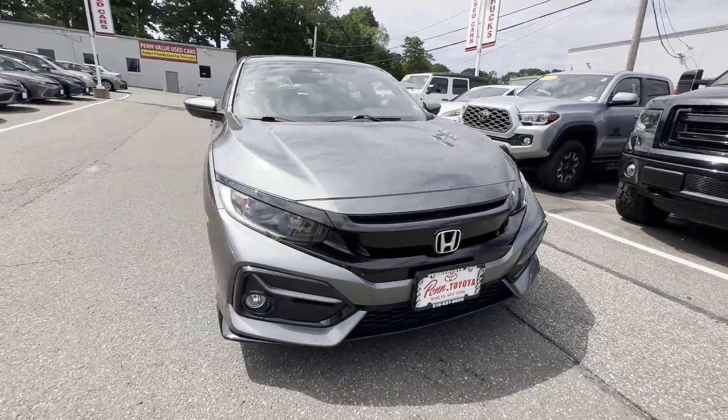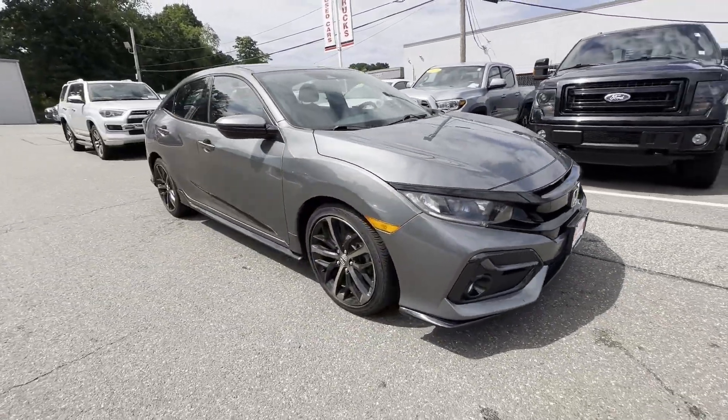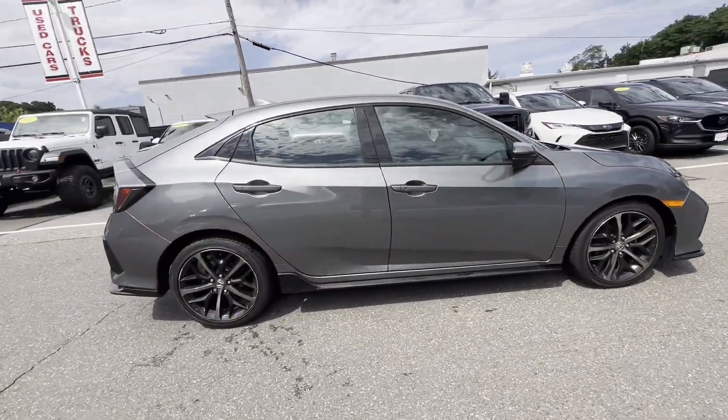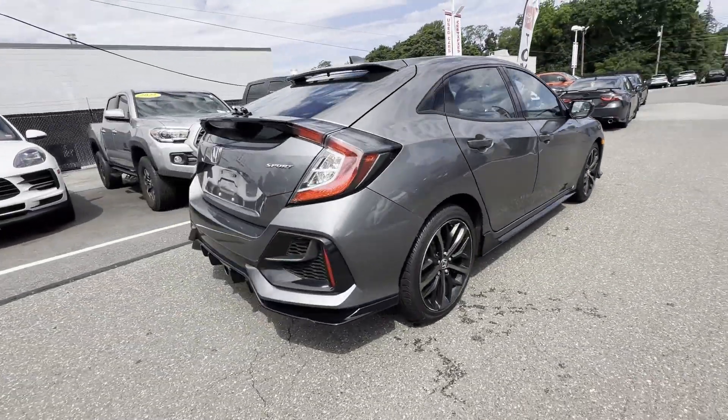2021 Honda Civic Hatchback. With less than 16,000 miles on the odometer, this sedan combines safety and comfort with style and performance.